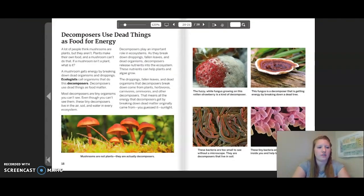Decomposers use dead things as food for energy. A lot of people think mushrooms are plants, but they aren't. Plants make their own food and a mushroom can't do that. A mushroom gets energy by breaking down dead organisms and droppings. Ecologists call organisms that do this decomposers. Most decomposers are tiny organisms you can't see, though these tiny decomposers live in the air, soil, and water in every ecosystem. Decomposers play an important role in ecosystems as they break down droppings, fallen leaves, and dead organisms. Decomposers release nutrients into the ecosystem, and these nutrients can help plants and algae grow. The droppings, fallen leaves, and dead organisms that decomposers break down come from plants, herbivores, carnivores, omnivores, and other decomposers. That means all the energy that decomposers get by breaking down dead matter originally came from, you guessed it, sunlight.